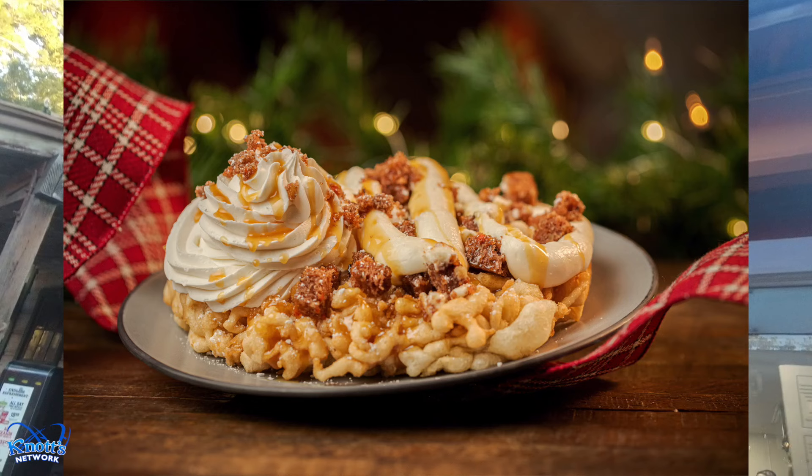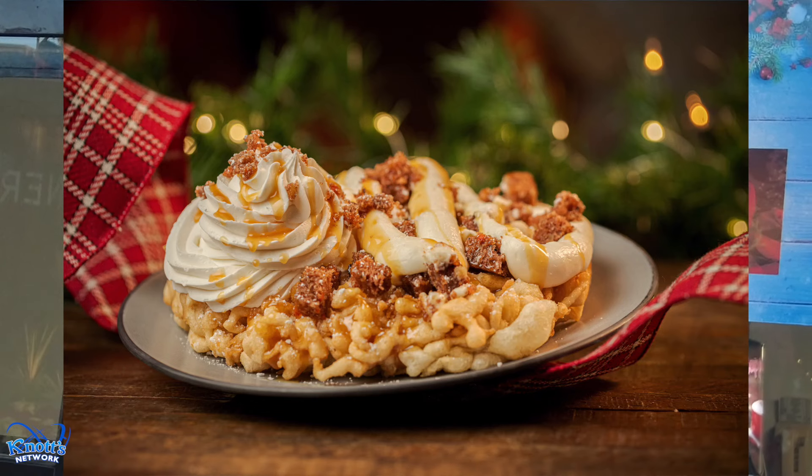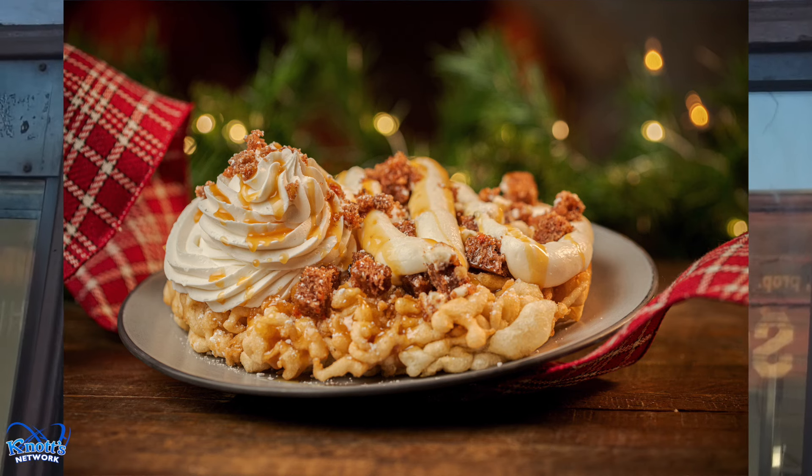Here at the Ghost Town Grill you can get a carrot cake, fall cake, and the Merry Mug which is $13 with refills at $2 each.